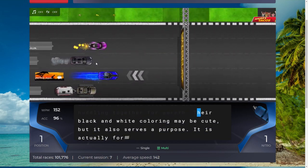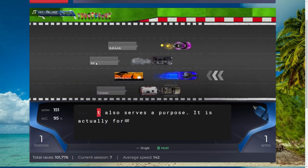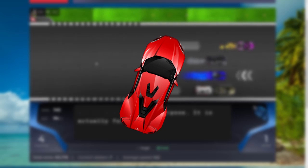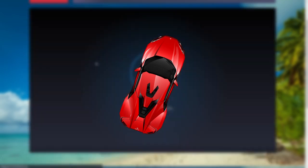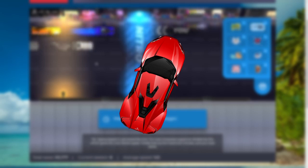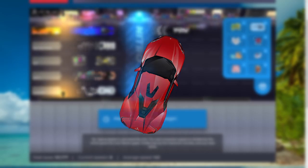Coming in at number 10 is probably one of the more overrated cars in the game, but I still think it looks very nice, and that is the Laken Hypersport. It is the car you get for 50,000 races on Nitro-Type. It takes most people a long time to get it, including myself. I was very happy when I got this one. It paints pretty well, looks very nice, and I definitely think it deserves a spot in the top 10.